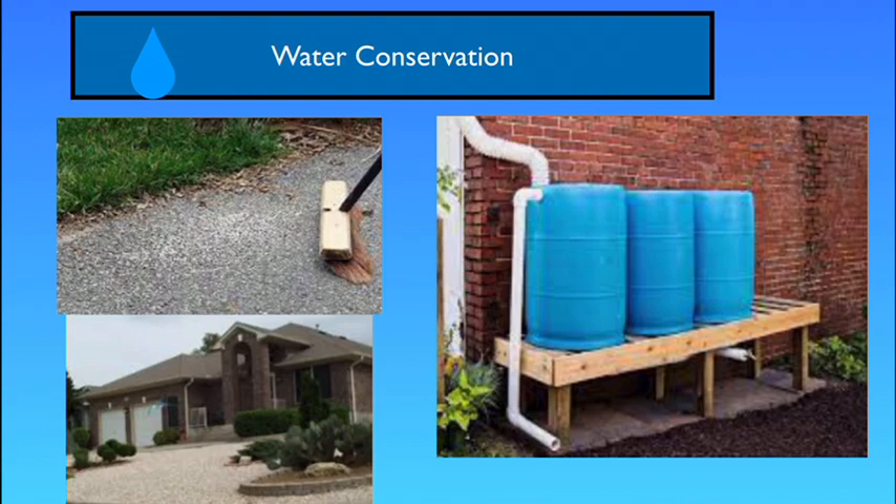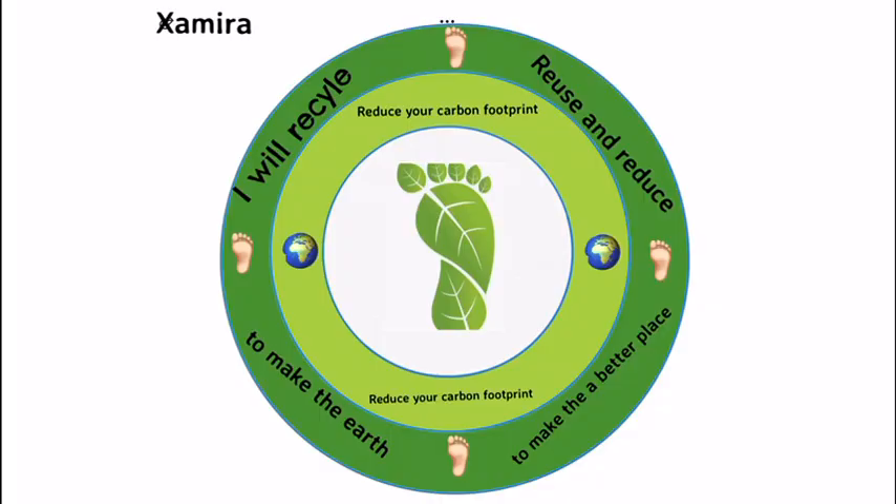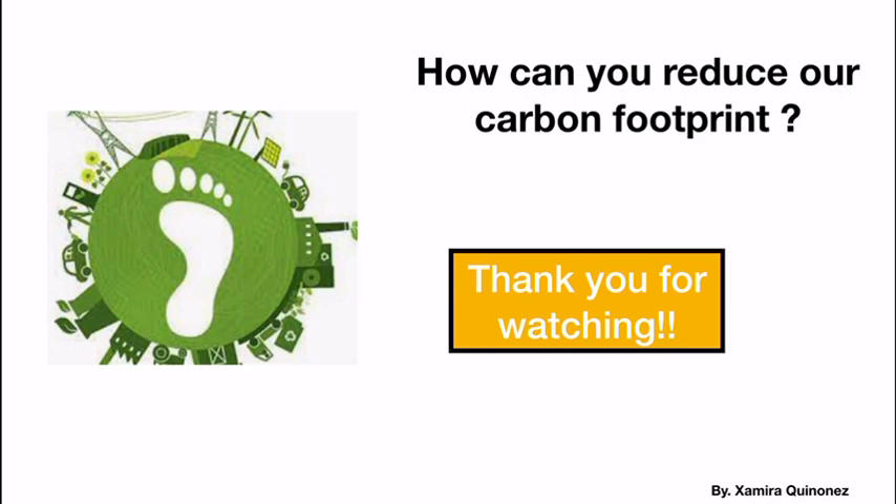If you waste water, you're losing money, so it's better to save water so you can save money as well. I plan to recycle, reuse, and reduce to make the earth a better place. Thank you for watching my carbon footprint video. I hope that you use my tips at home to make the earth a better place.